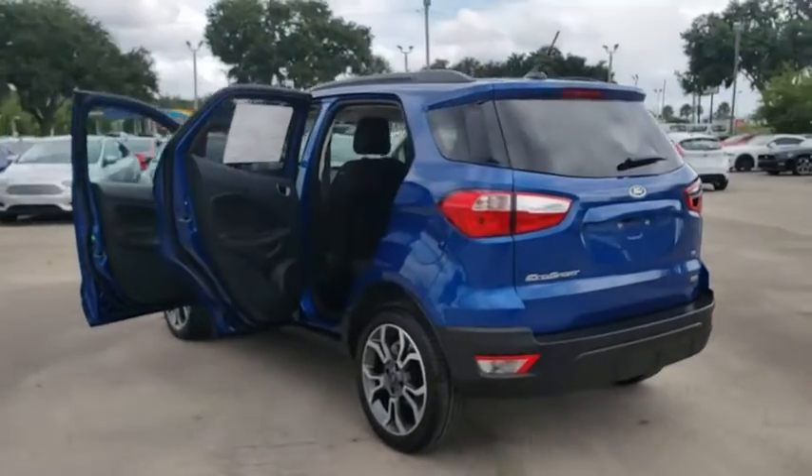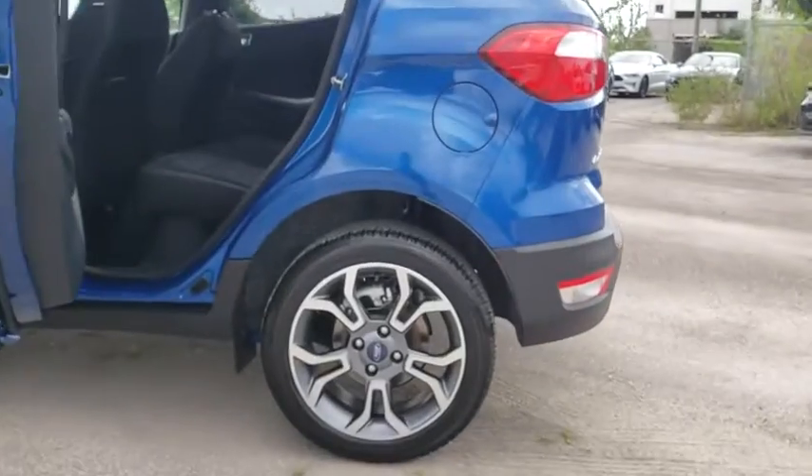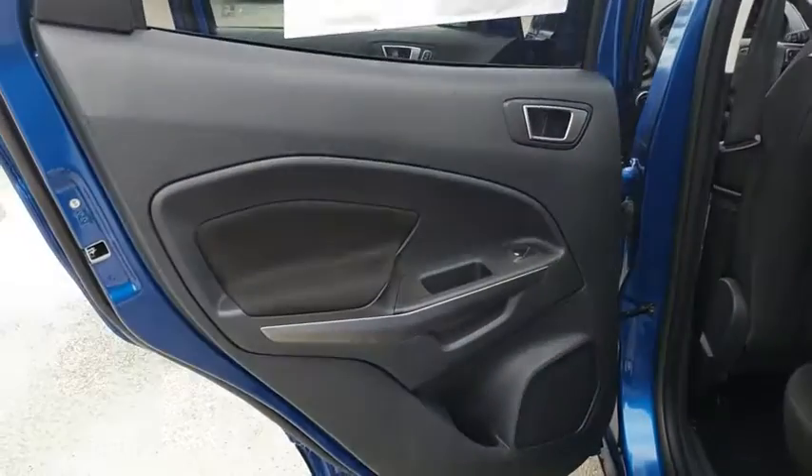Heated front seat, trip computer, rear window defroster, power windows, compass, tachometer, remote keyless entry, power moonroof, brake assist, panic alarm, overhead console.